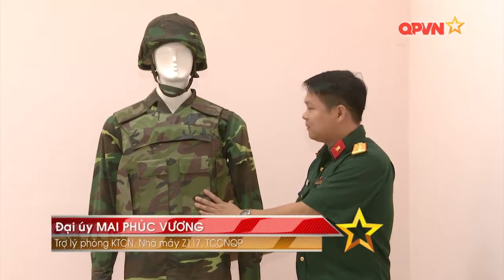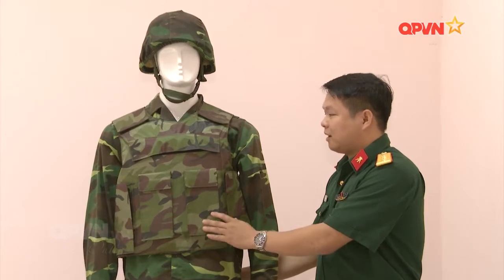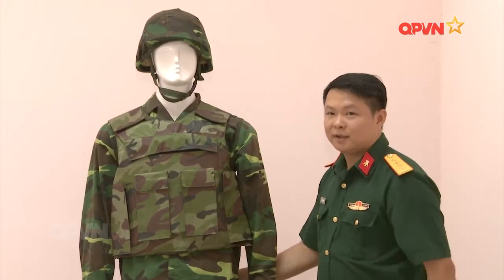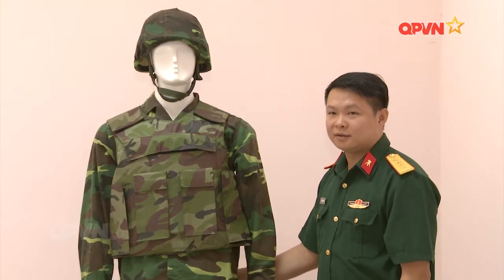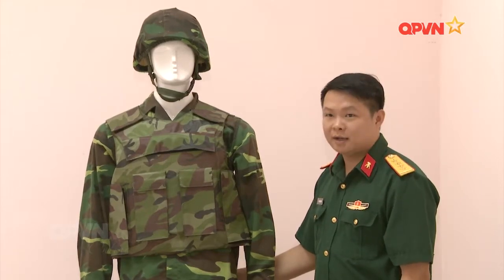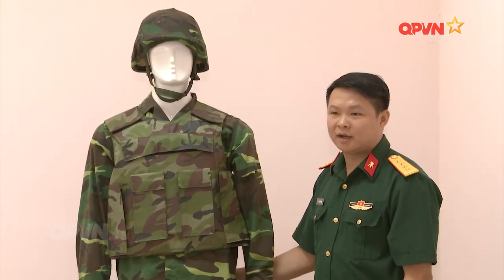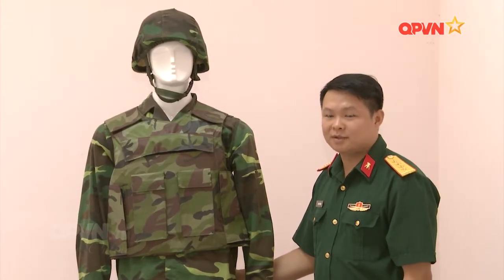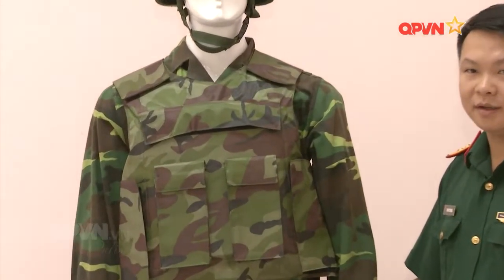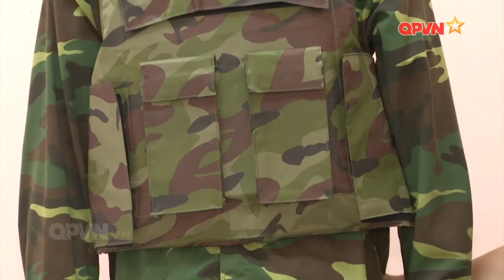Đây là bộ áo giáp được sản xuất tại nhà máy Z117. Bộ áo giáp có ba bộ phận chính: thứ nhất là vỏ áo giáp, hai là tấm giáp cứng và tấm giáp mềm. Tấm giáp mềm ở bên trong và tấm giáp cứng ở bên ngoài. Tấm giáp mềm được sản xuất từ sợi Kevlar XDS002, một tấm giáp mềm sẽ có 32 lớp và chống được đạn K-51 bắn trên súng K-54 với cự li bắn 5m và sơ tốc đầu đạn 430m/s. Tấm giáp cứng chống được đạn K-56 đầu thép không nhiệt luyện, bắn trên súng AK-47 từ cự li 15m và sơ tốc đầu đạn 730m/s.